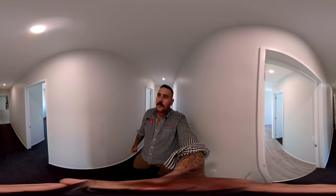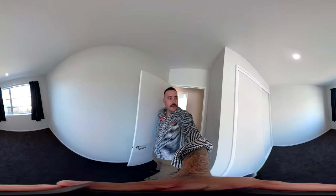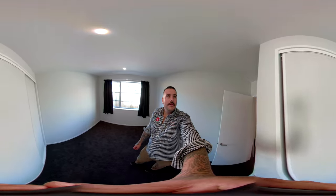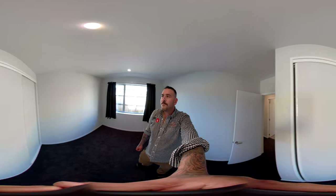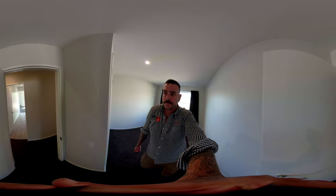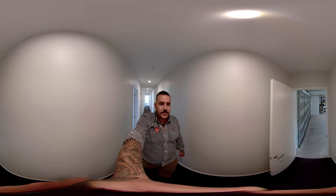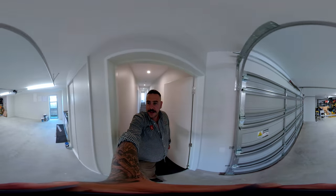Josh and Rachel are pretty excited about moving in, so are we. Good room there. Got a construction happening next door too. Walk through into Josh's oversized garage — he's already storing a bit of gear in here.